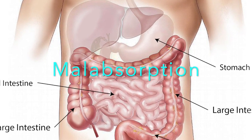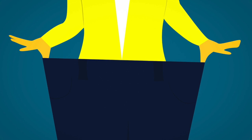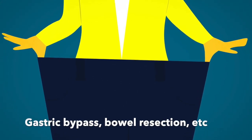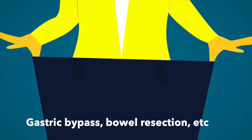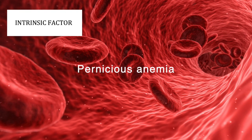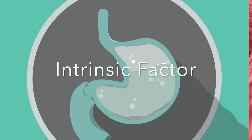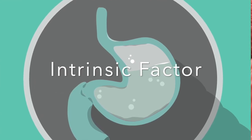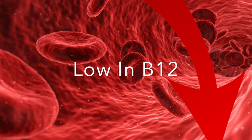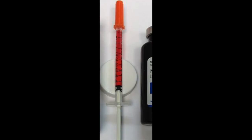Since vegans are not eating animal products, they rely on supplements and foods like nutritional yeast. Gastric bypass patients may have issues if bowel resection disrupts the receptors for the intrinsic factor and B12 complex, affecting absorption. Pernicious anemia is an autoimmune disease that causes a lack of intrinsic factor — the protein produced by the stomach that binds B12 and helps absorb it in the small intestines. People with pernicious anemia often have low B12 levels and decreased red blood cell production, and usually benefit from B12 injections.